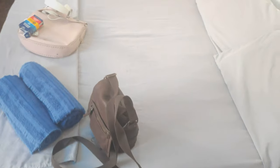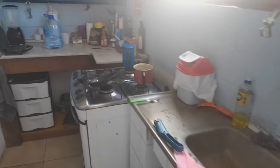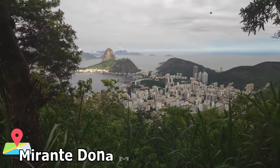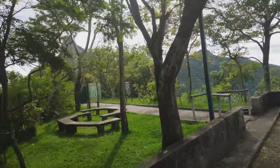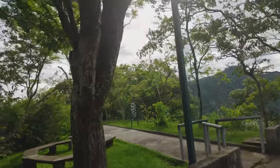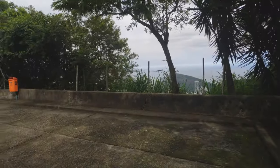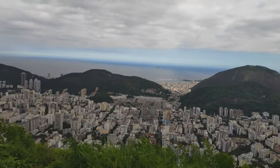This is our new Airbnb, really nice. I really like the view from the house. Here's the kitchen and this is the view. Back to the viewpoint — my favorite viewpoint, the Mirador Dona Marta. You can see the Jesus on one side, and on the other side you have the Pão de Açúcar, the city and everything. So amazing here.